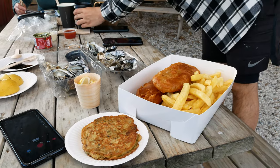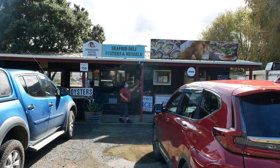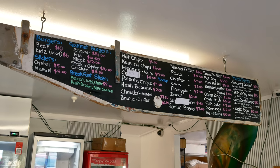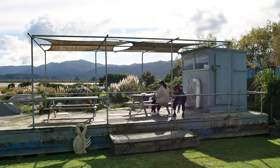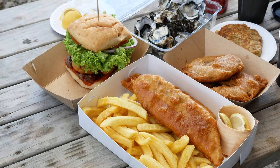Alright, against all advice, we are having oysters for breakfast. My parents were like, you shouldn't have oysters on an empty stomach. But I should just take that risk to my stomach. So we are here at Coromandel Oyster Co. It's just such a lovely place — a takeaway shop literally right next to their farm. They can see the open ocean. So we just got a few oysters, some fish and chips, some chowder and some fritters.